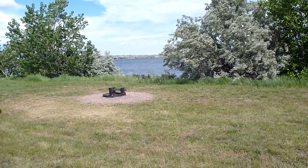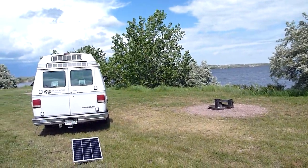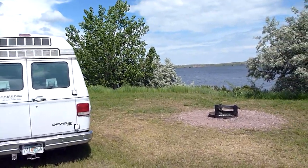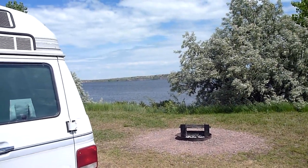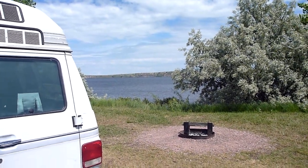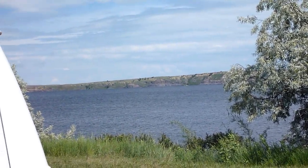We are at Sheps Canyon Recreation Area, and they have a whole section here of free camping right on the lake. They say they don't really advertise it much because they want you to go to the main area. There's the lake — it's so pretty.